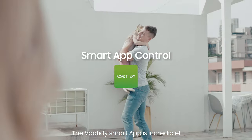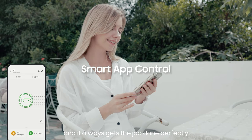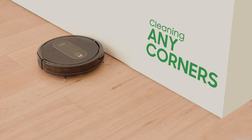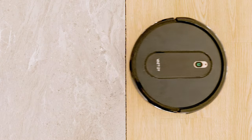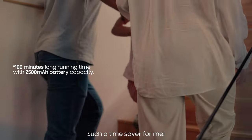The Vac Tidy Smart app is incredible. I usually set it up when I leave the house and it always gets the job done perfectly by the time I get back. Such a time saver for me.